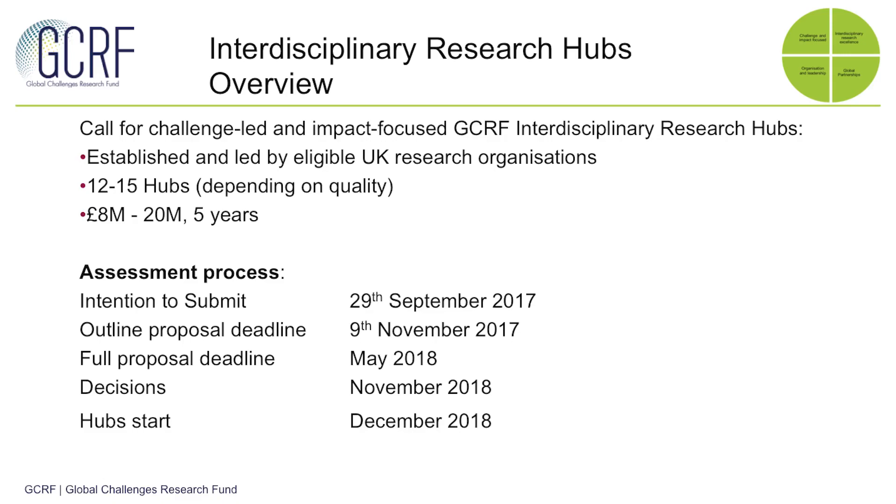You can also see here a very brief summary of the timetable. The most important aspects at the moment are the deadline for intention to submit, which is a mandatory step, and those for outline applications submitted through our JAS system.